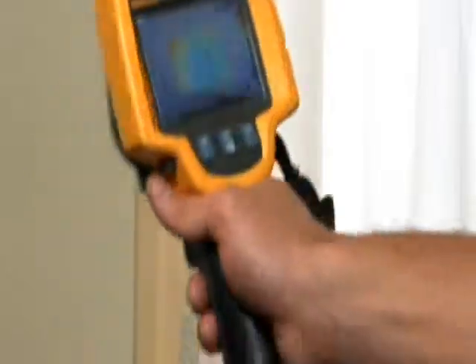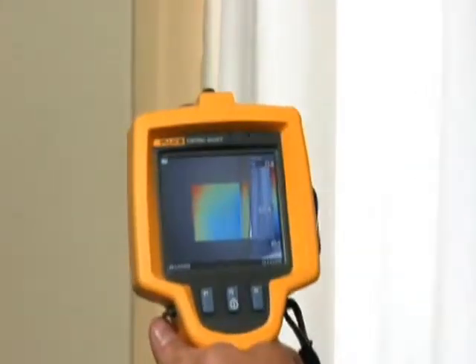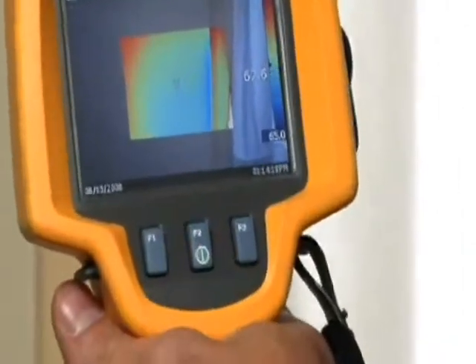By pointing the imager up and down the wall, I notice a cool patch on the edge of the window which validates our findings from outside. What this is, is energy leaving the house, and that's money coming out of your homeowner's pockets.